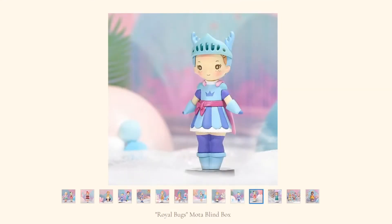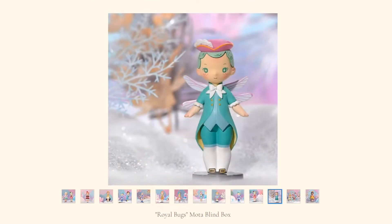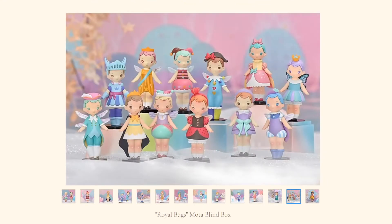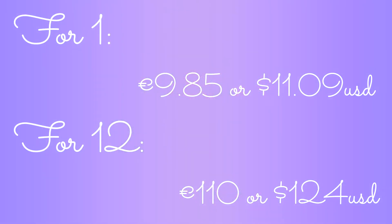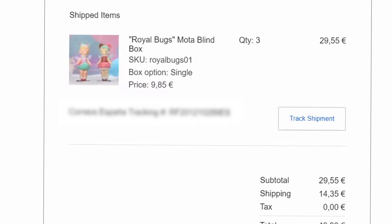This collection consists of 12 designs combining a medieval European court and insects, with a super rare queen bee design. Individually as a vinyl figure blind box, they are 10 euros or 11 USD, but you can buy the whole set for 110 euros, which is around 124 dollars.